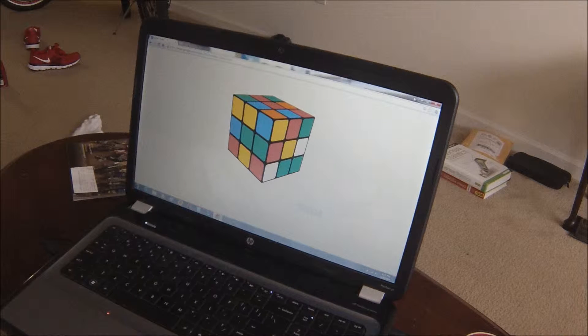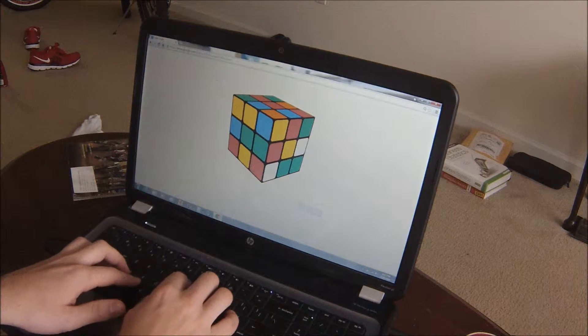Hey everyone, this is the interactive Rubik's Cube that Google has put on their home page. It's in celebration of Rubik's Cube's 40th anniversary. And here I go to solve it.